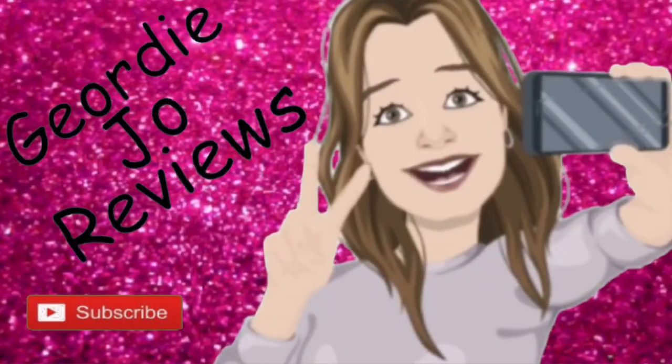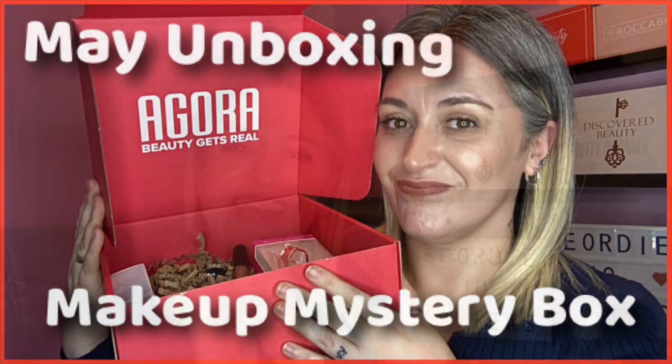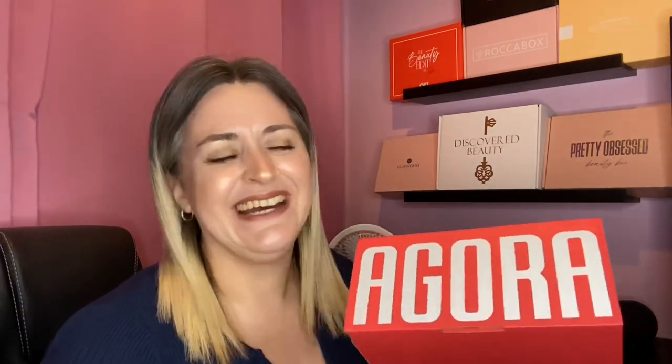This is the May Agora mystery makeup box — let's have a little look to see what we've got in here. Hi there guys and welcome to my channel, I hope you're all doing very well today. Today's video is another unboxing, and it is this. I said I wasn't going to get this and I kind of got it — oops! So this is the Agora mystery makeup box.